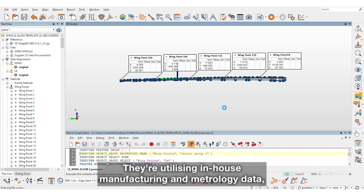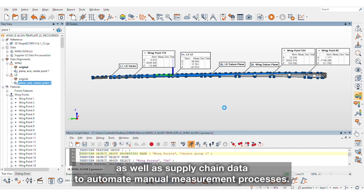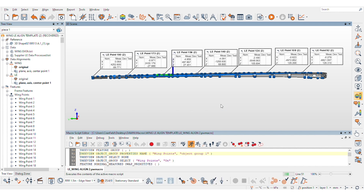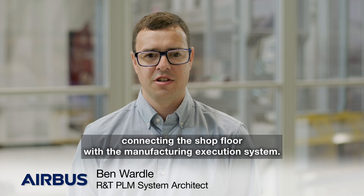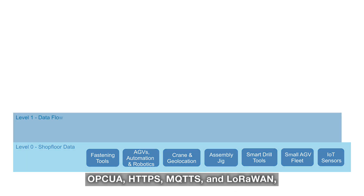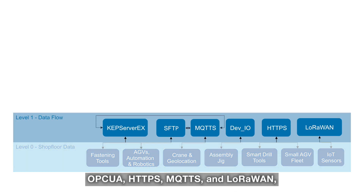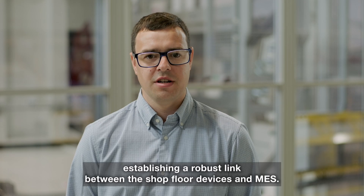Cranfield are utilising in-house manufacturing and metrology data, as well as supply chain data, to automate manual measurement processes. Layer 1 serves as a critical bridge, connecting the shop floor with the manufacturing execution system. It employs a range of widely used protocols including OPC UA, HTTPS, MQTTS and LoRaWAN, establishing a robust link between the shop floor devices and MES.